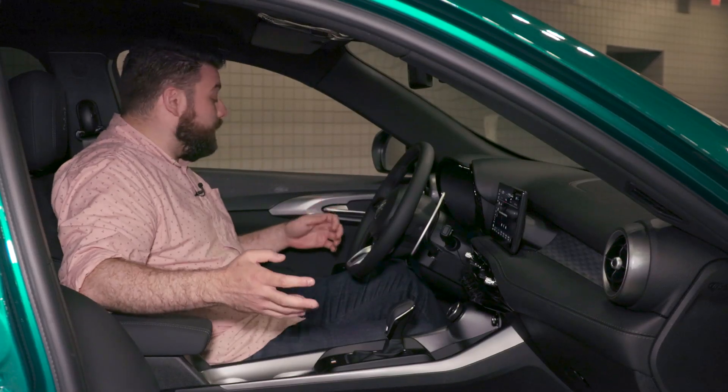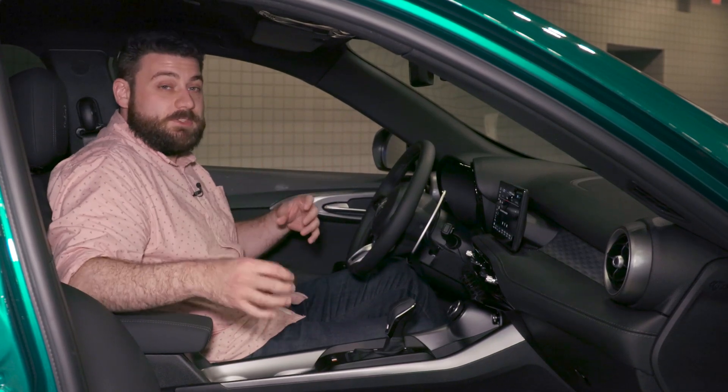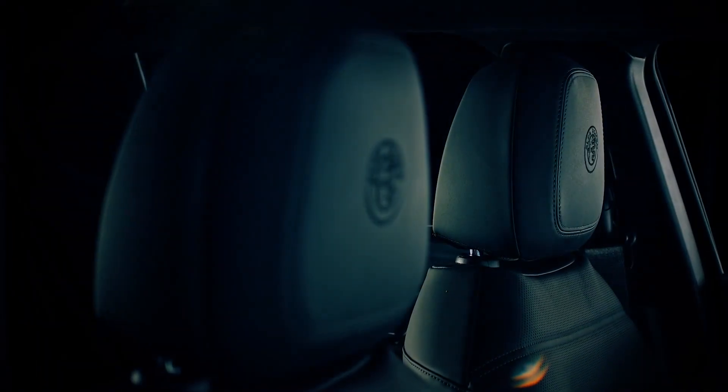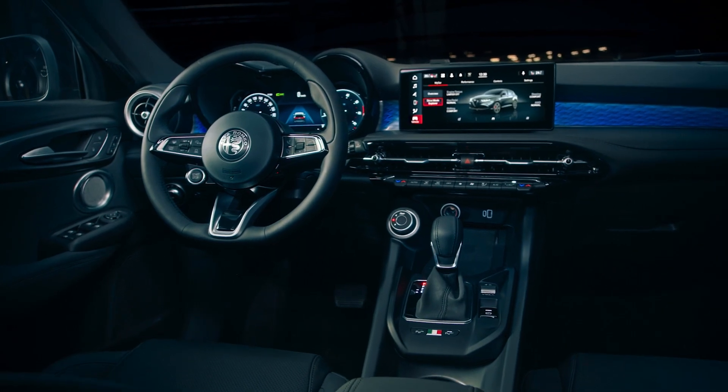Materials quality wise — and again this is an auto show so materials quality may not be up to production quality just yet — things feel nice but a little bit behind some of its German competitors like say the Audi Q3, BMW X1, and the Mercedes-Benz GLA and GLB.